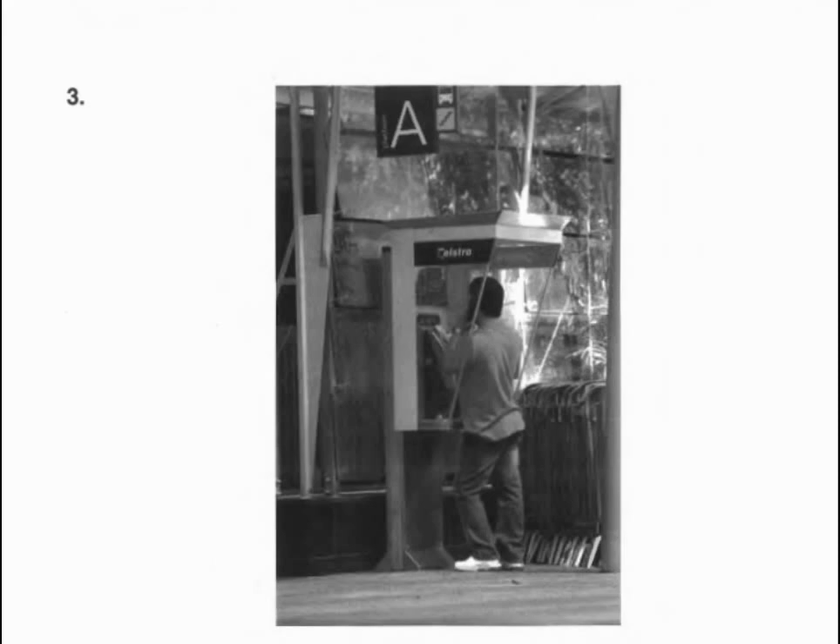Number three. Look at the picture marked number three in your test book. A. He is calling from a public phone. B. He is looking at a telephone directory. C. He is standing in the hallway. D. The telephone is being repaired.